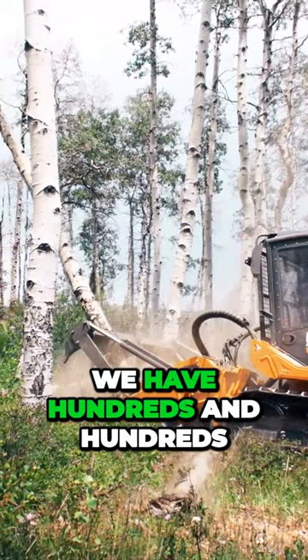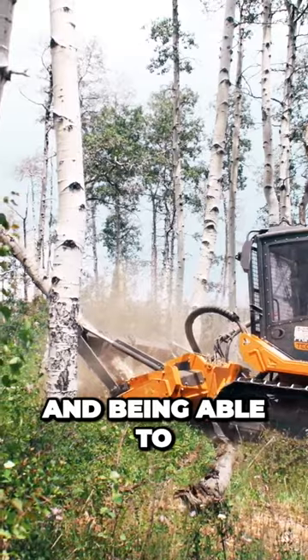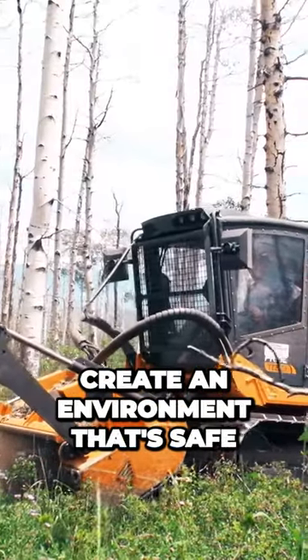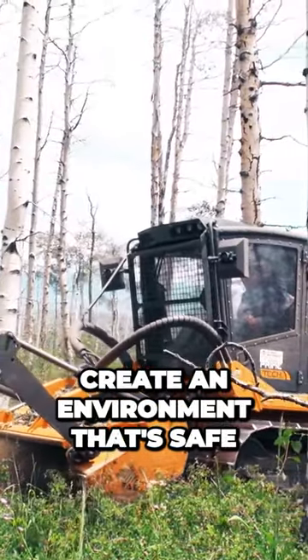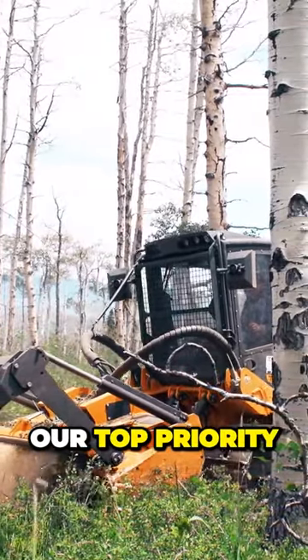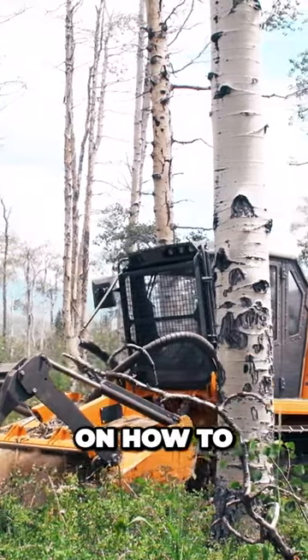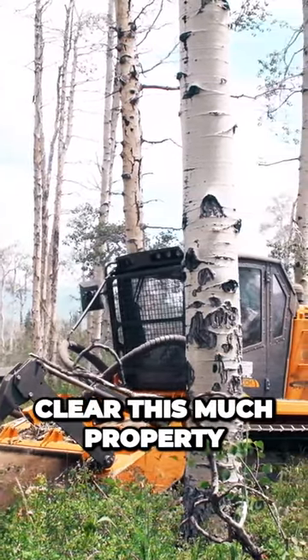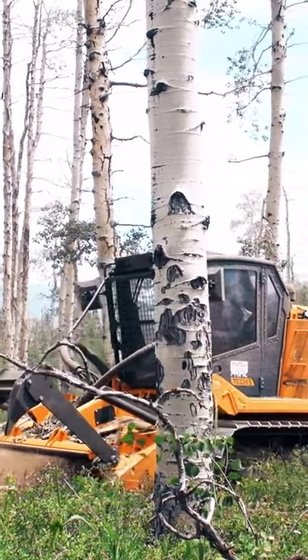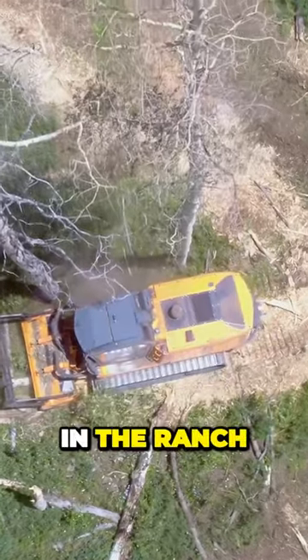We have hundreds and hundreds of elk that call Out of Bounds Ranch home year round. Being able to create an environment that's safe from fire and also friendly for animals was our top priority. When I went out looking for the best alternatives on how to clear this much property and this much deadwood and doing the research, the PT300 was the best fit for us and the ranch.